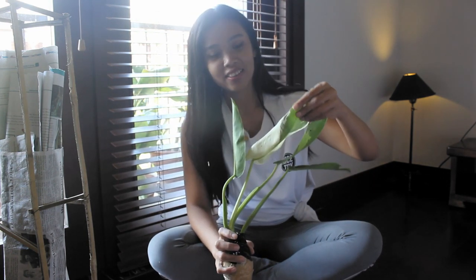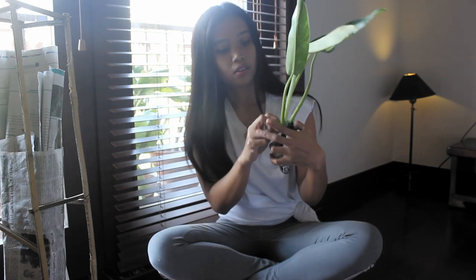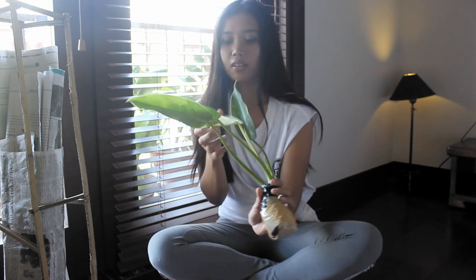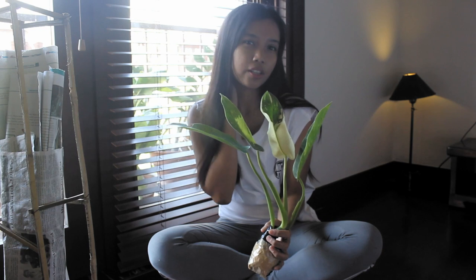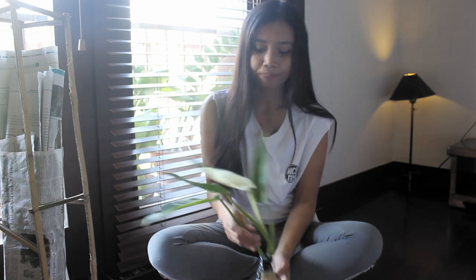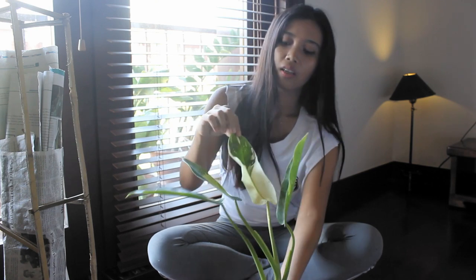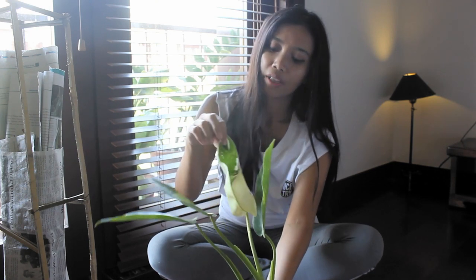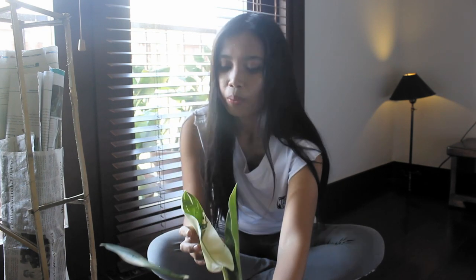Oh my god, it's so pretty. Look at this! For me, this is the Peladonium version of Monstera Borsigiana Albo Variegata, aka Variegated Monstera — not the Thai Constellation. This is more like the Albo, the white variegation ones, because this is actually milky white.